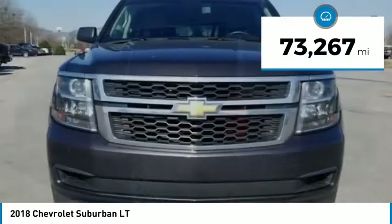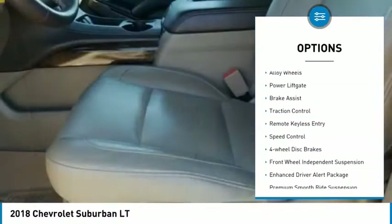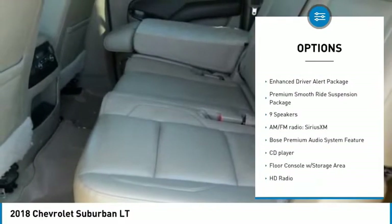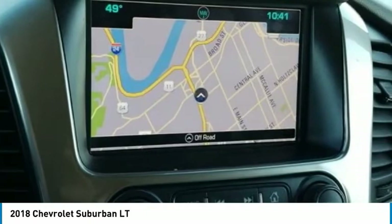This vehicle has less than 75,000 miles. Here are some of this vehicle's great options: towing package, electronic stability control, alloy wheels, power lift gate, brake assist, traction control, remote keyless entry, speed control, four-wheel disc brakes, and front wheel independent suspension.